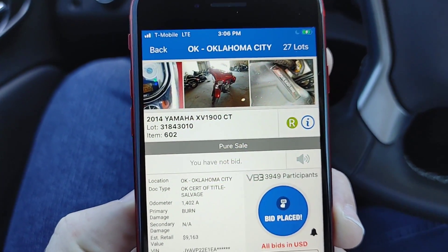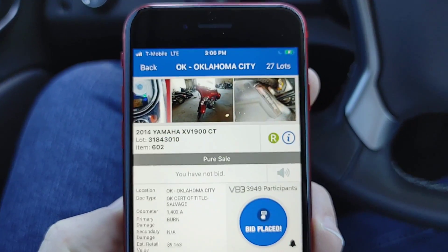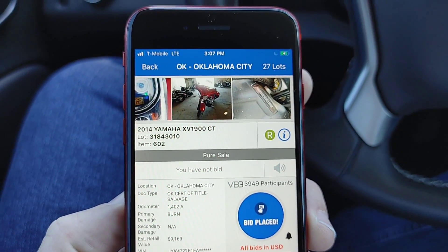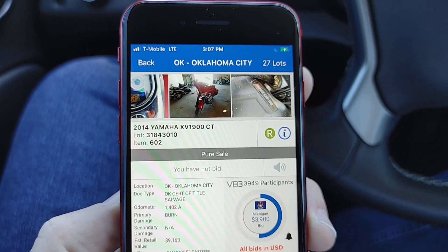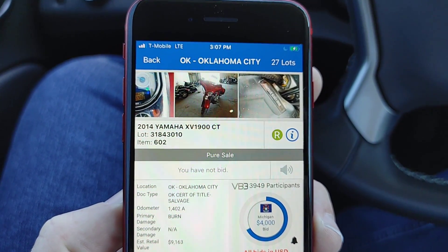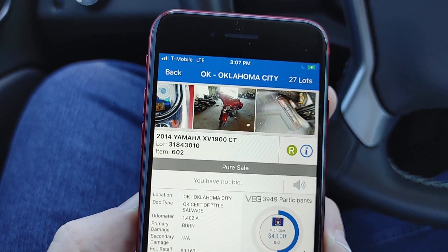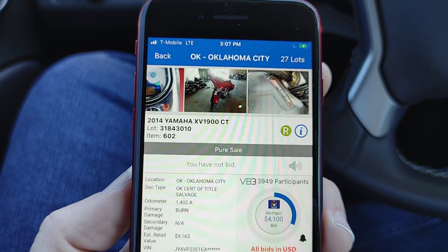Looks like we're all bikes now. XV 1900, huh. Primary damage is a burn. And the retail value is only nine grand - y'all are already overpaying, man. Hell no, y'all are already overpaying.